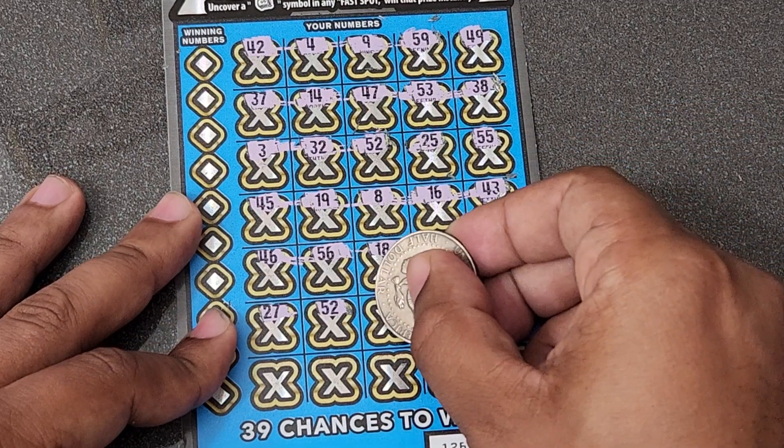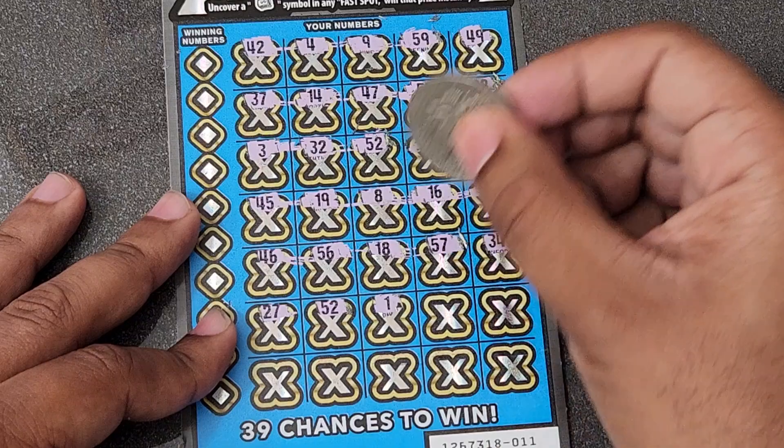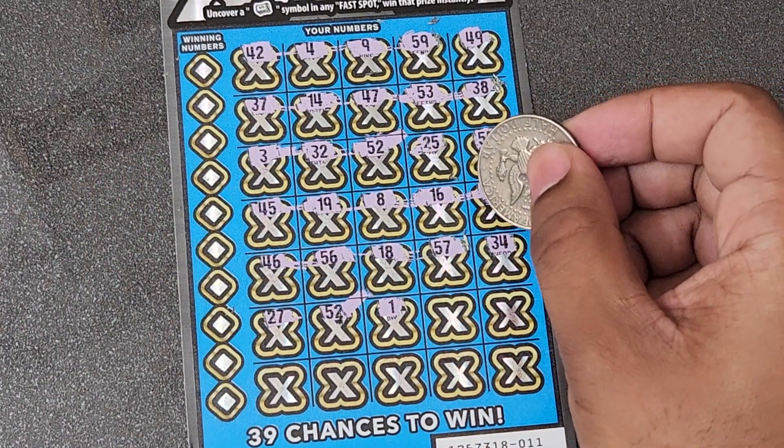We got us a winning ticket! Yes! I see two 52s — look at 52 right there and 52 right there. Yes! We got duplicate numbers so we know that it is a win!